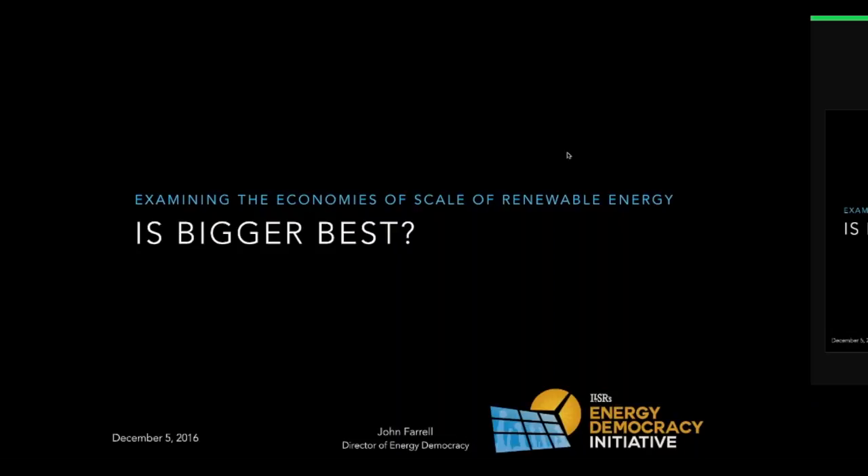Thank you everyone very much for joining us. I'm going to give a rundown for probably about 30 minutes, maybe a little bit longer, on our report on whether or not bigger is better in renewable energy, looking at the economies of scale of wind and solar, sharing some of our findings and conclusions. We will be taking questions along the way for clarifying questions, but also save some time at the end. Our goal is to go about an hour and finish at 1 o'clock Central to Eastern.